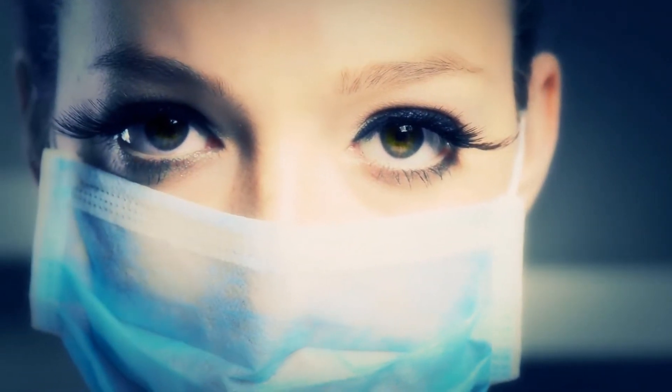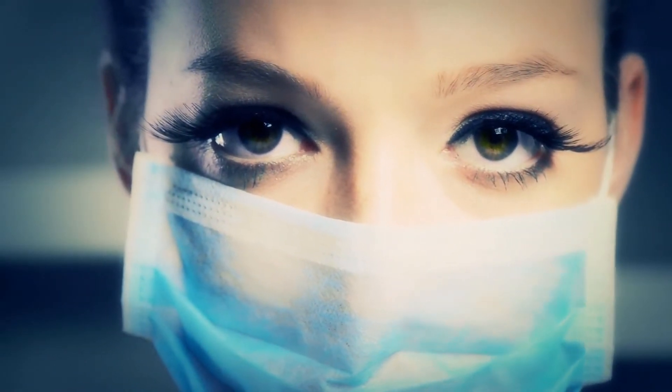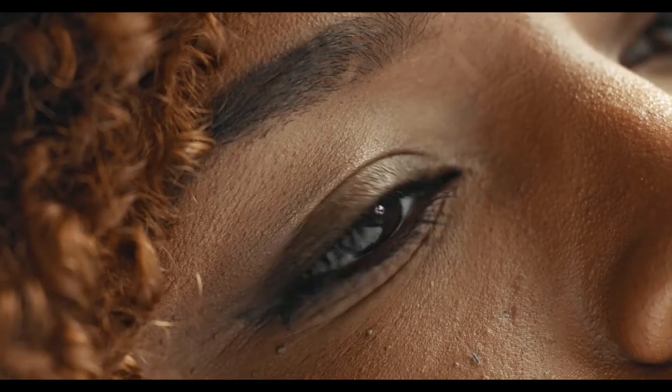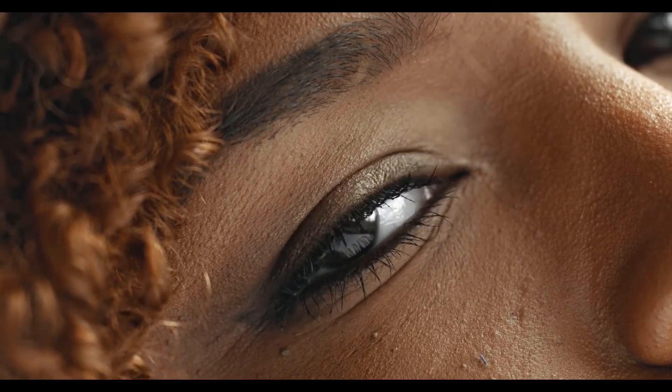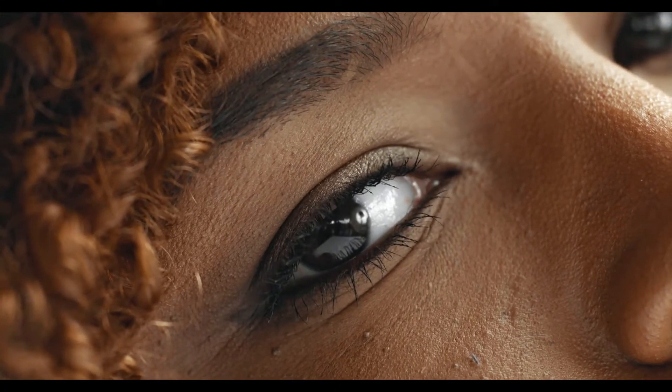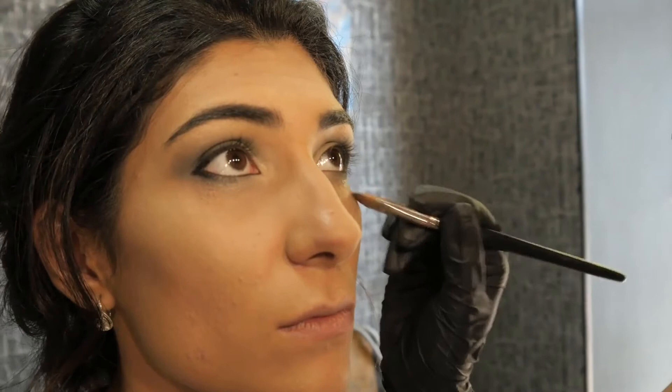In addition to choosing an antioxidant moisturizer that is charged with plenty of powerful antioxidants, it is also important to choose a product that will work well with one's skin type. A person with oily skin should choose a light antioxidant moisturizer that will help to keep the skin from becoming too oily.